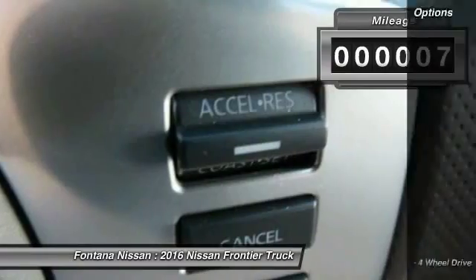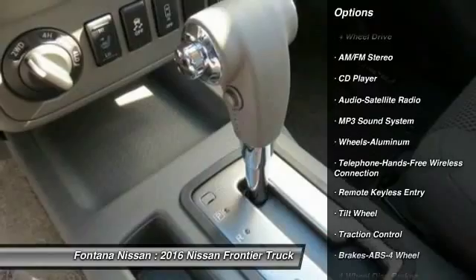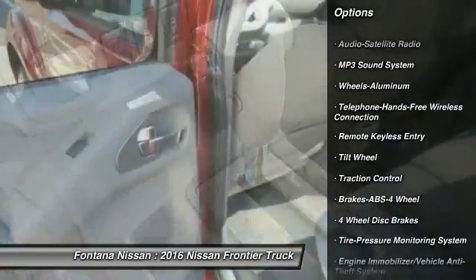Here are some of this vehicle's great options: anti-lock braking system, four-wheel drive, traction control, and Bluetooth wireless data link for hands-free phone.